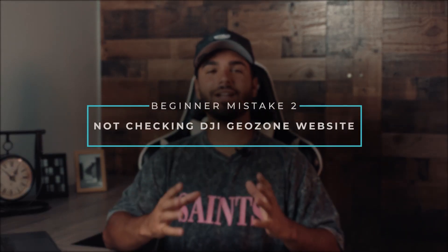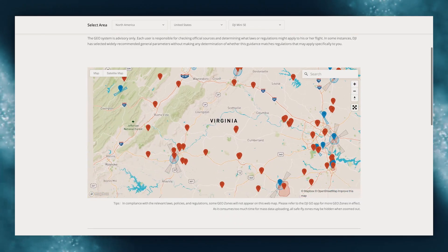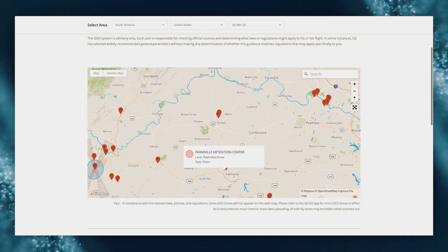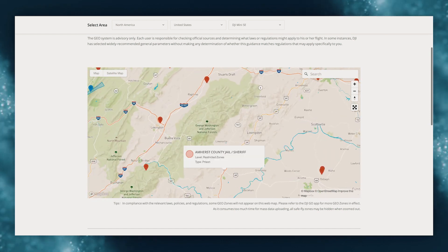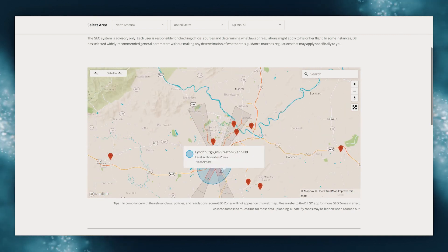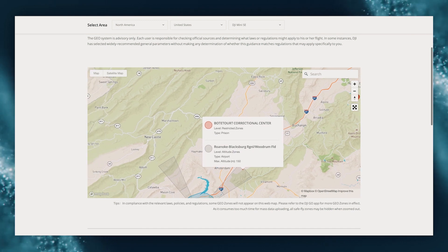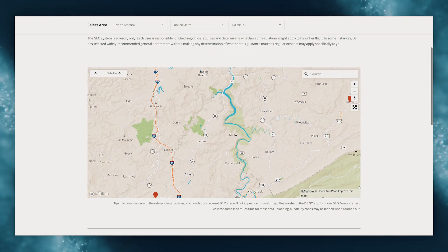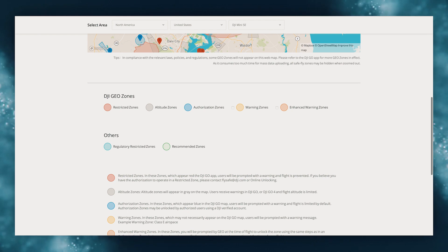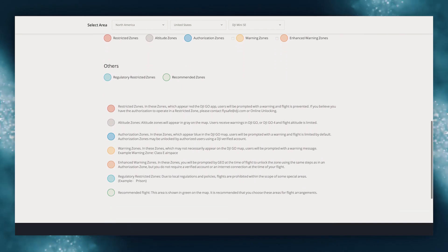The next mistake on our list is not checking the DJI GeoZone website before flying in a new location. This website allows you to put the exact location of your flight to check if it's safe to fly. Check things like weather and airspace when you're heading to a new spot. If you type in DJI GeoZone on Google, it will direct you to a website where you can enter the address of where you want to fly and it'll bring up the airspace or the advisories in that area. Scroll down below the map and you'll find a description of what each of those zones mean.